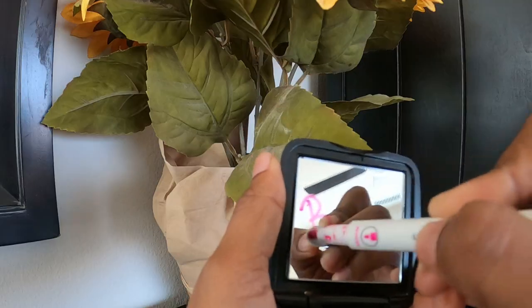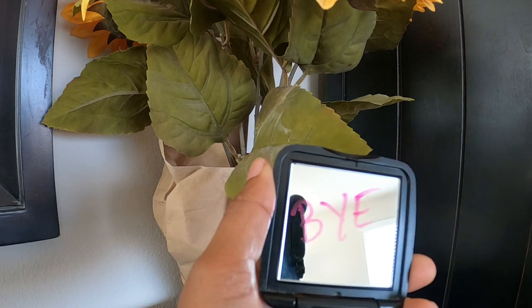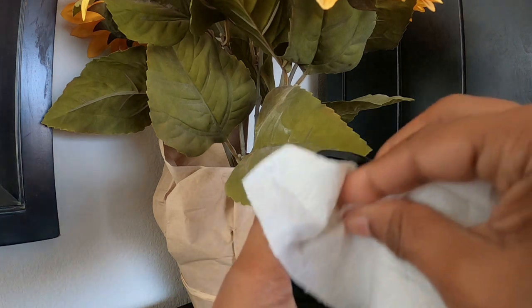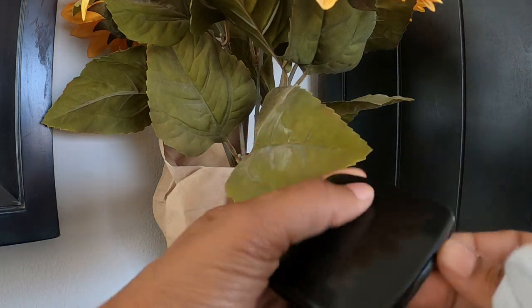Before I go, I want to leave you with a tip. What I learned recently is that chalk markers and dry erase markers can be used on mirrors — you can write on the mirror whatever you want and it will wipe away with no problems. I thought that was good to know.